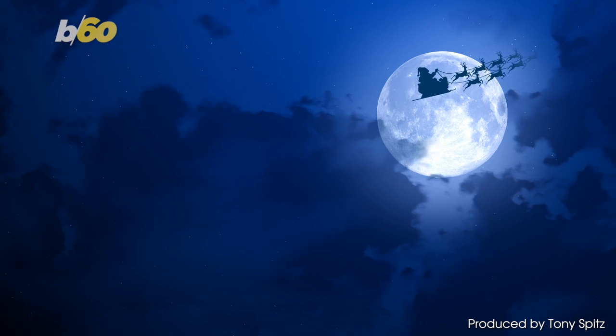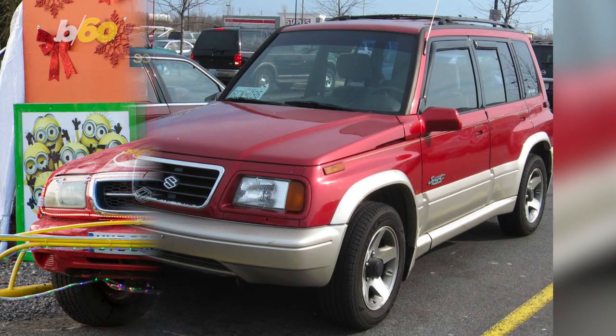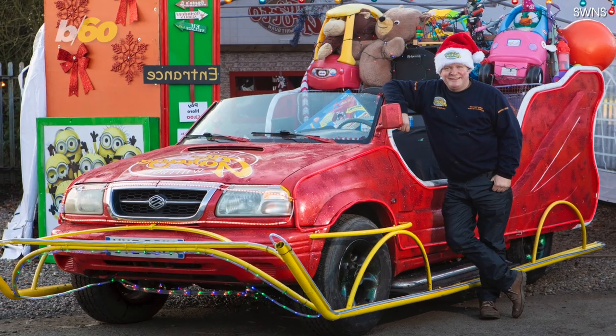You know, it must be hard for Santa to park that sleigh with eight tiny reindeer, which might be why Ian Robertson — Christmas enthusiast, cheer-spreader, and Santa Claus impersonator — transformed a Suzuki Vitara into a sleigh fit for the big man in red himself.